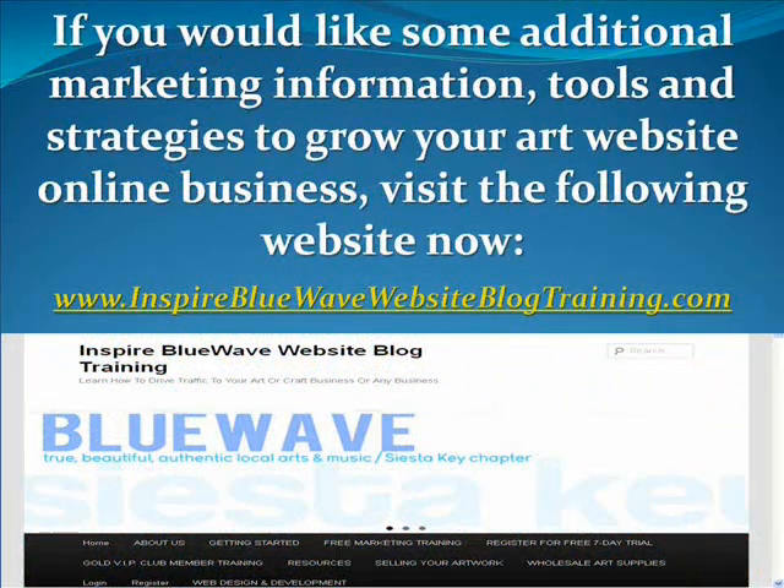If you'd like some additional marketing information, tools and strategies to grow your art website online business, visit InspireBlueWaveWebsiteBlogTraining.com. On my website I have a lot of additional video training and articles concerning growing your art business. I personally invite you to visit InspireBlueWaveWebsiteBlogTraining.com. If you're watching this on YouTube, just click the link in the description area underneath this video and I'll catch you inside.